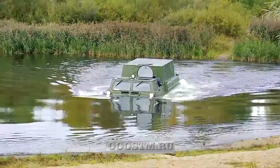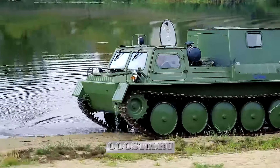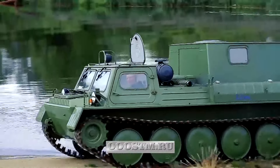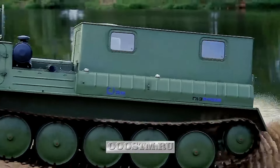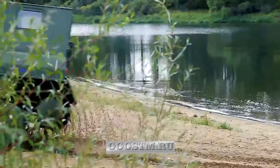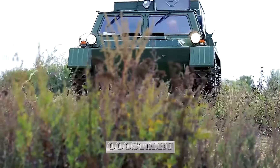The all-terrain vehicle's chassis consists of 12 support rollers, two guide wheels, two drive wheels located in the front part, and two tracks. It has an independent torsion bar suspension with a large angle of attack of the tracks at the front and rear. The fuel tank capacity is 370 liters.